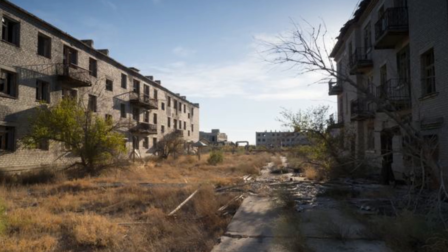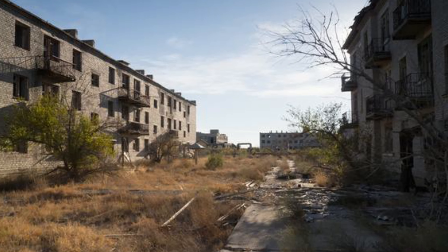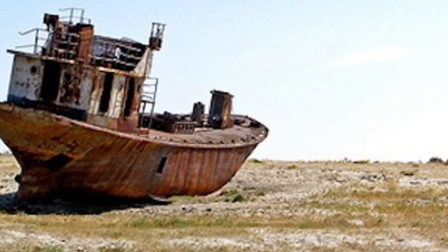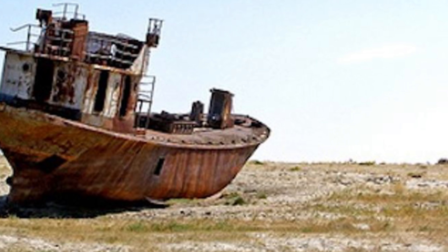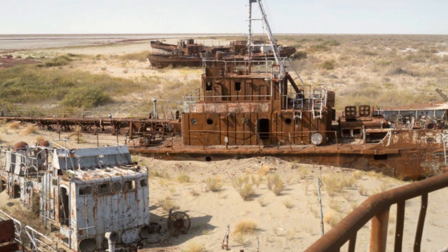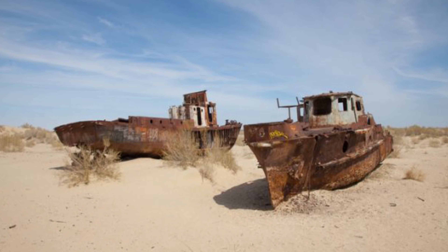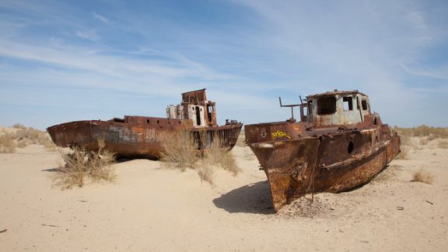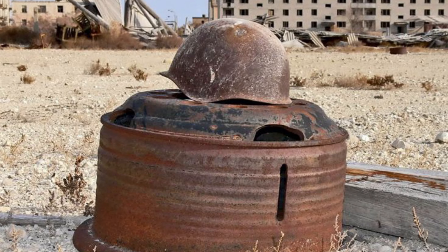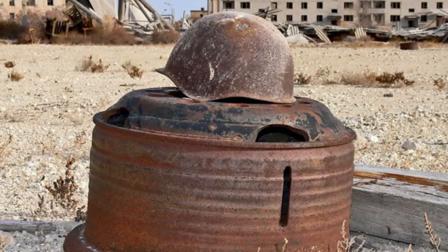The next island comes straight from the plot of a horror movie. In the 1920s, Soviet Union officials sought a location that was isolated, surrounded by a desert, and within the borders of the Soviet Empire. They chose Vozrozdenir, situated in the Aral Sea. They constructed a top-secret biological weapons laboratory on the island, where they genetically modified the plague, smallpox, anthrax, and other diseases to be resistant to medical treatment.